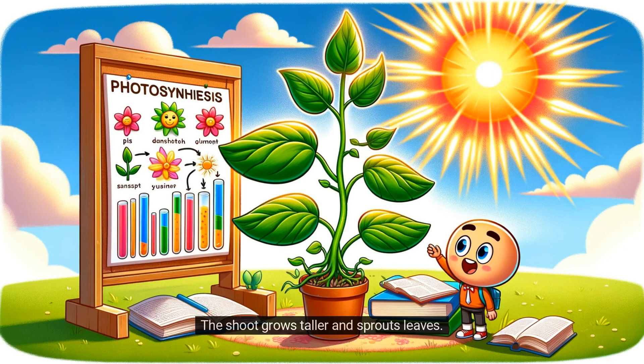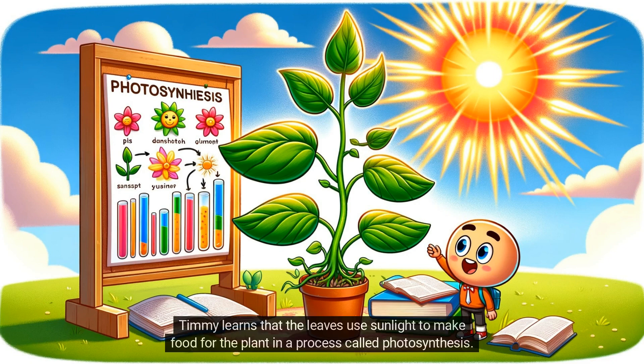The shoot grows taller and sprouts leaves. Timmy learns that the leaves use sunlight to make food for the plant in a process called photosynthesis.